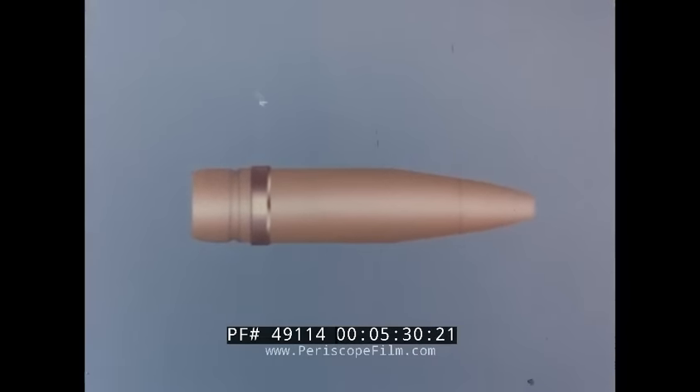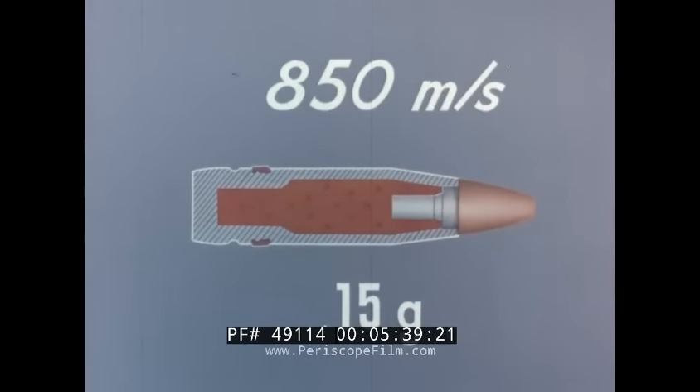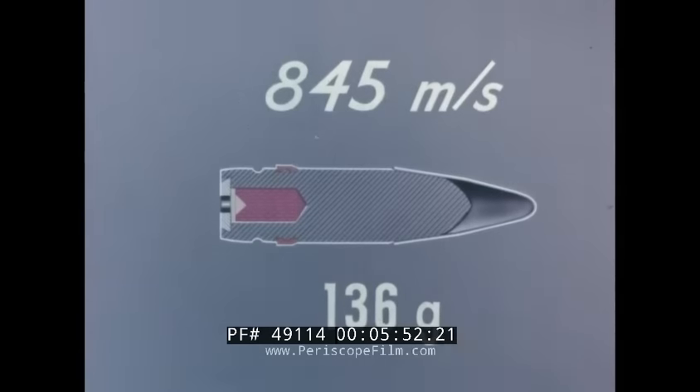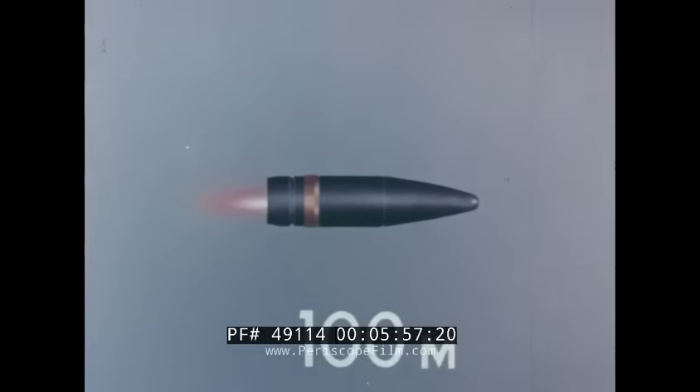There are two kinds of projectile: a 122-gram high-explosive shell with a high-sensitive instantaneous direct-action fuse and a 15-gram bursting charge, with a muzzle velocity of 850 meters per second. The armor-piercing projectile weighs 136 grams and has a muzzle velocity of 845 meters per second. It is provided with a tracer and has good armor-penetrating properties, piercing 15 millimeter armor plate at an angle of 30 degrees from the normal at 800 meters.